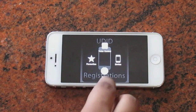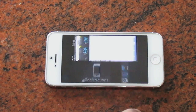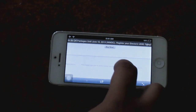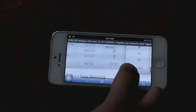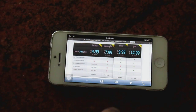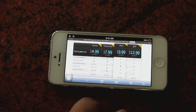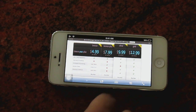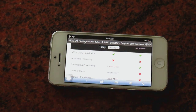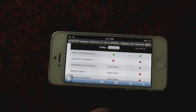I will be showing you the website and I'm leaving the link in the description for you guys to view. There are four packages available: Bronze, Bronze Plus, Silver, and Gold, starting from $5 to $13. You can purchase one of these packages and get your hands on iOS 7.